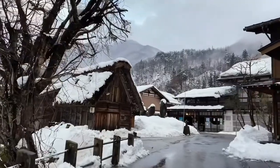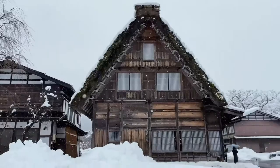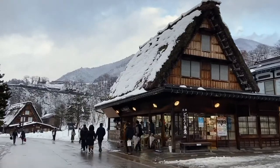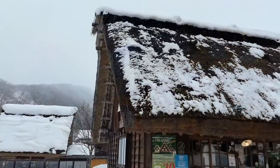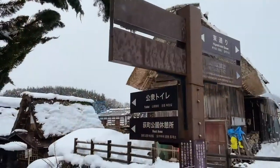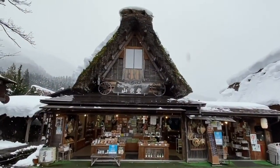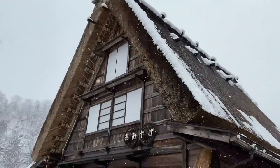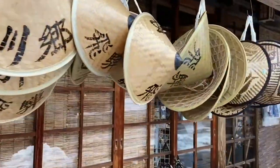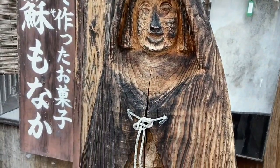The beauty of Shirakawago is not just these amazing gassho-style buildings, but what's amazing is that people are really still living here. Shirakawago has about 1,600 people currently living in the village, and most of these houses are shops, restaurants, or homes. It's a really interesting place to visit, and the best part is it's small enough that you can check out all the hidden streets and alleyways and find a few treasures.